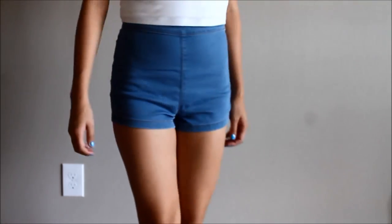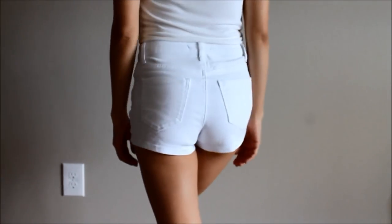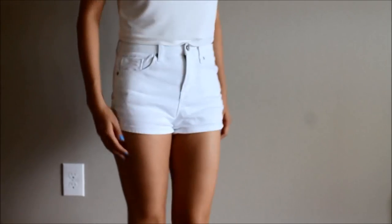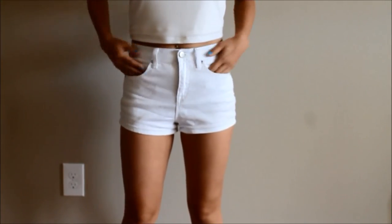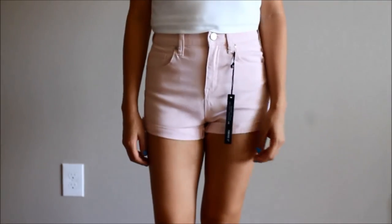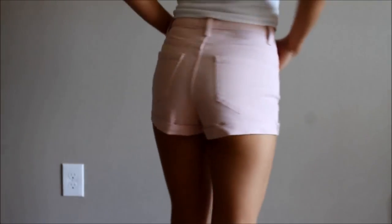These are non-blue-jean high-waisted shorts. This is one of the shorts I've been wearing non-stop this summer because it's white, it's not cuffed, and it is super comfortable — I bought it for about $12.